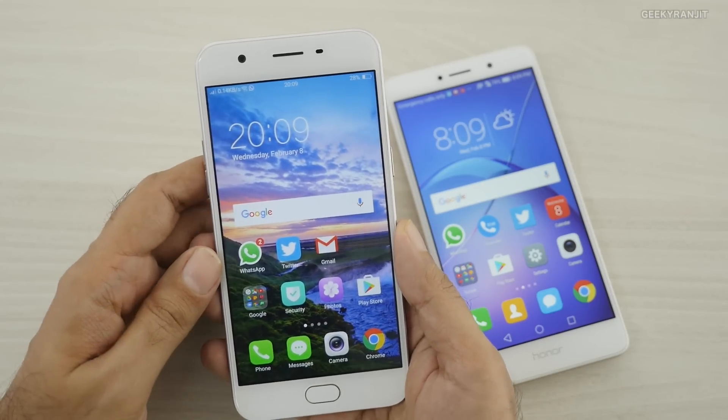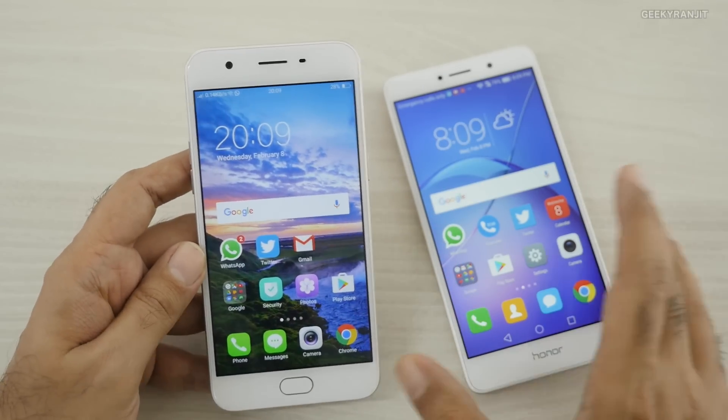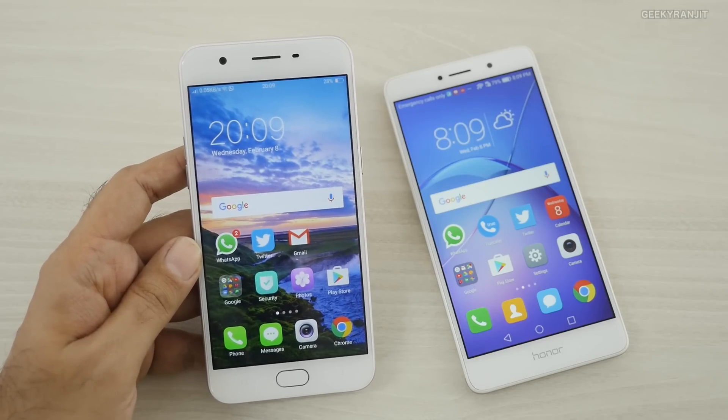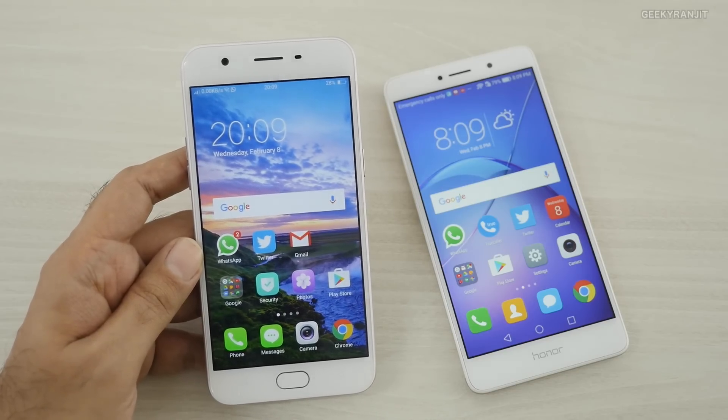Unless selfies are your highest priority, the Honor 6X just makes better sense in terms of camera performance. That's it for this video — I hope you found this camera comparison helpful. If you're not subscribed to my YouTube channel, hit that subscribe button. Thanks for watching, this is Ranjit, and I hope to see you in my next video.